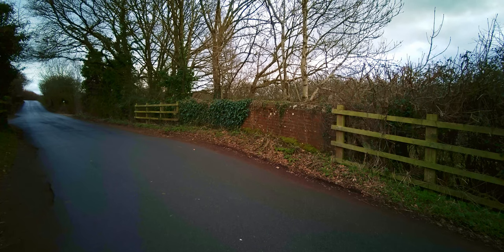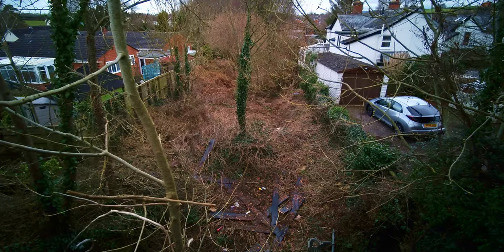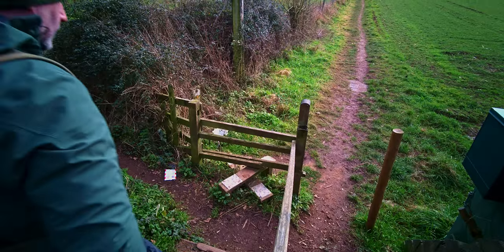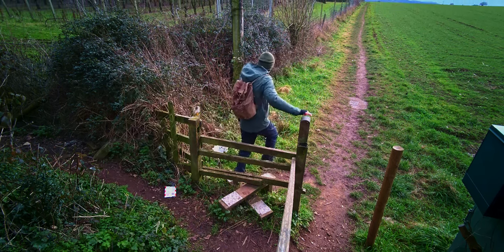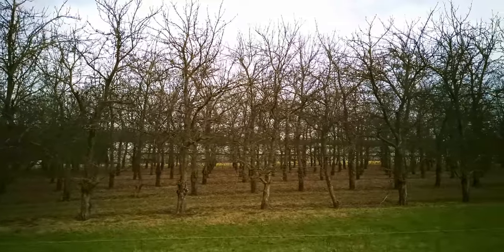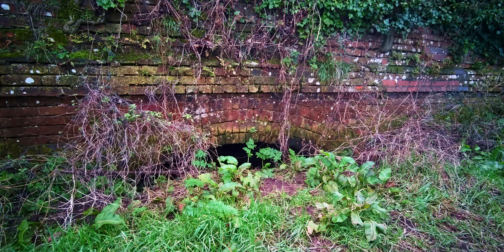I'll put a link in the description for the Ordnance Survey route. The first visible sign of the railway line can be seen by peeking over this bridge, but you get a closer look at the bridge once you get down on the footpath. This section of the line would have gone through this orchard here. You'll soon come across brickwork, indicating the line's lower elevation with bank sides that have since been filled in.